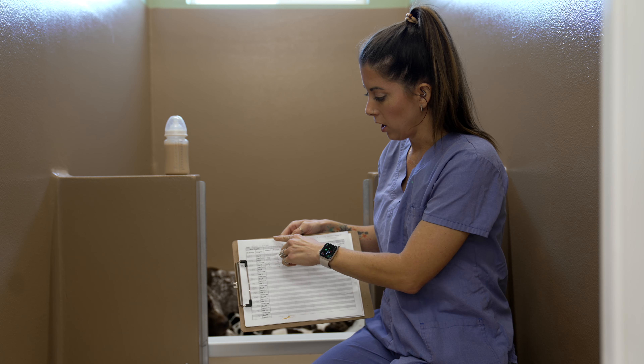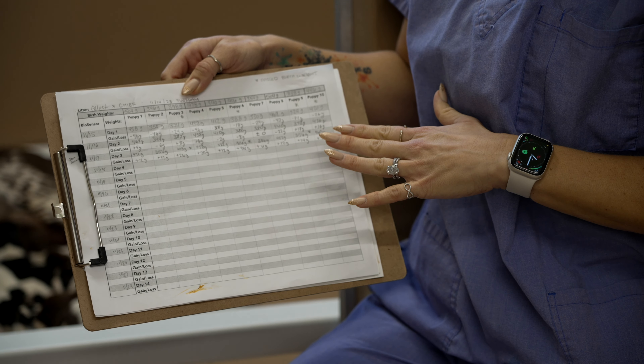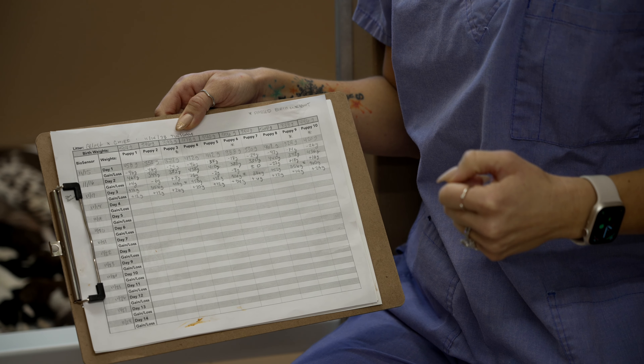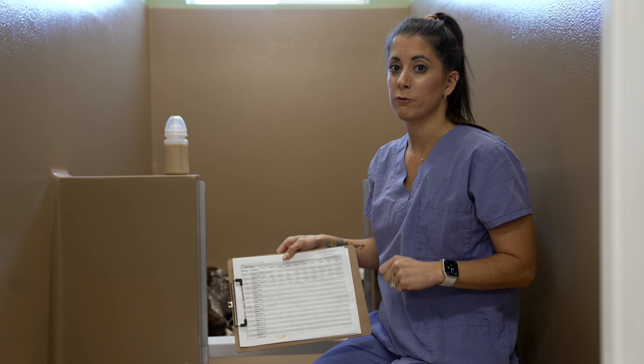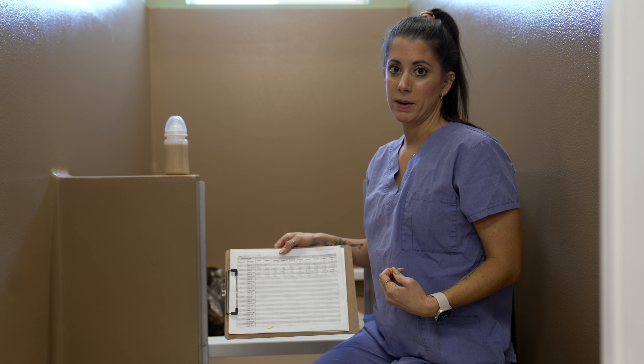We've got all of our math here and all the puppies today gained weight from yesterday's weights, which is awesome. That means we're making improvements. However, some of the puppies are still not quite back above birth weight and we're at day three, so that means we need to still be supplementing.